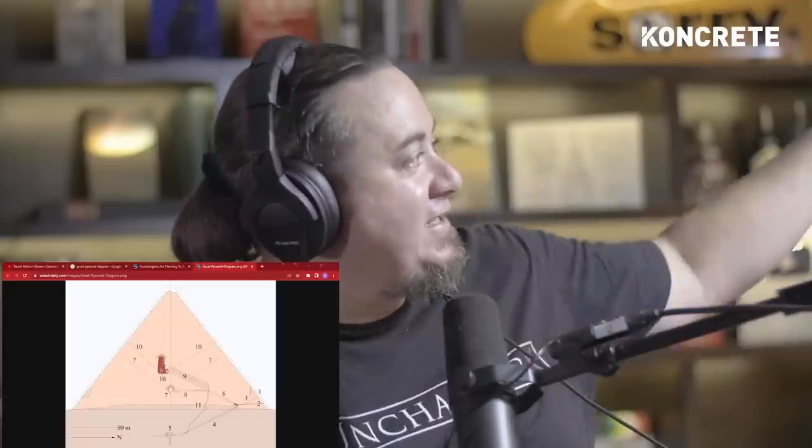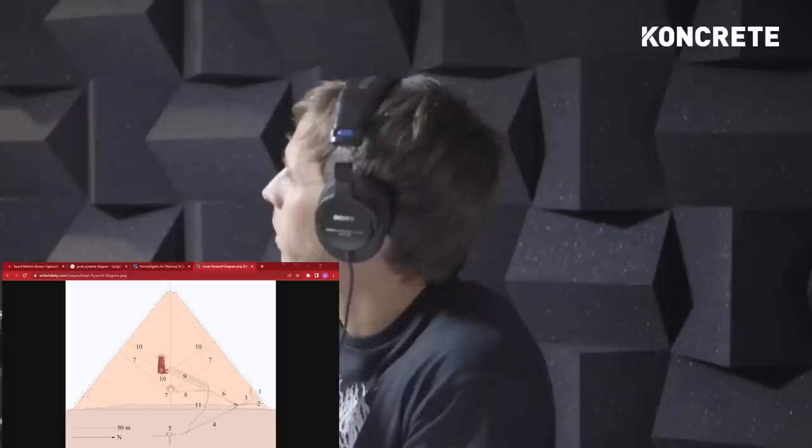This image shows the upper chamber. The red there is the King's Chamber, which has a series of chambers above it — essentially 70-ton granite blocks all stacked up in its internal structure. It has shafts, labeled as number 10 on this diagram, that reach the outside. The Queen's Chamber shafts are around number seven on the diagram.